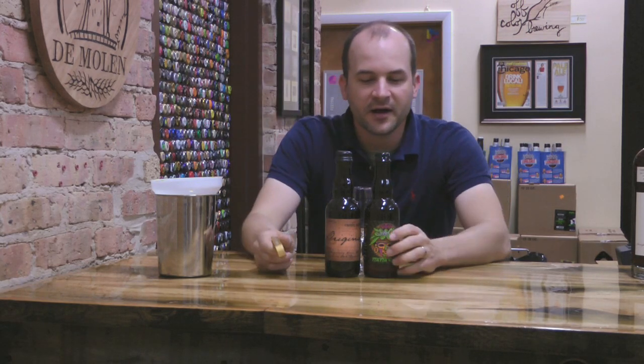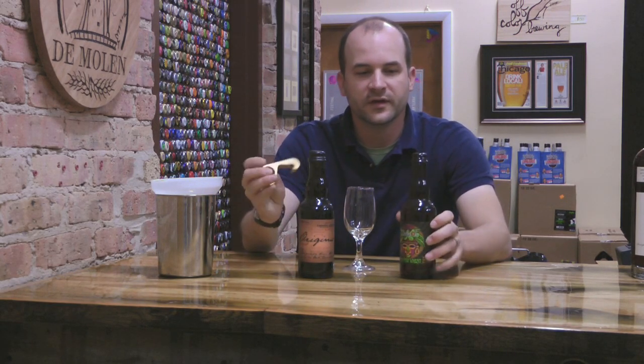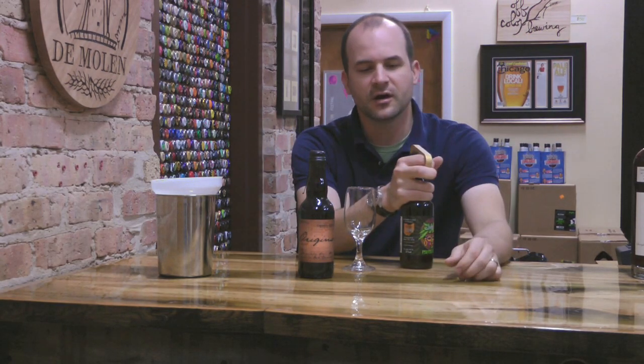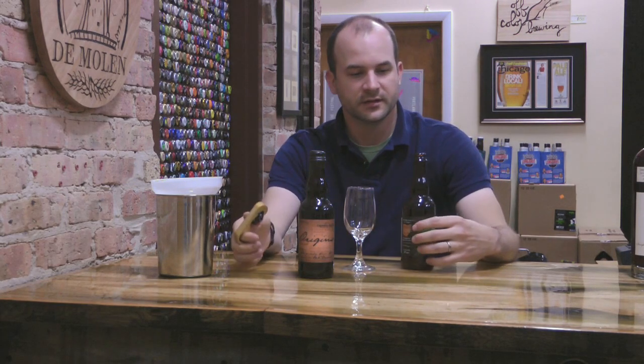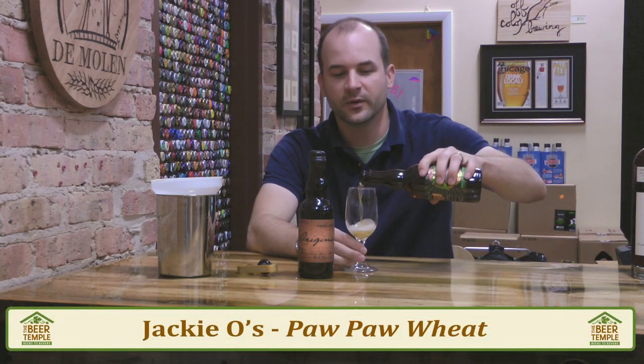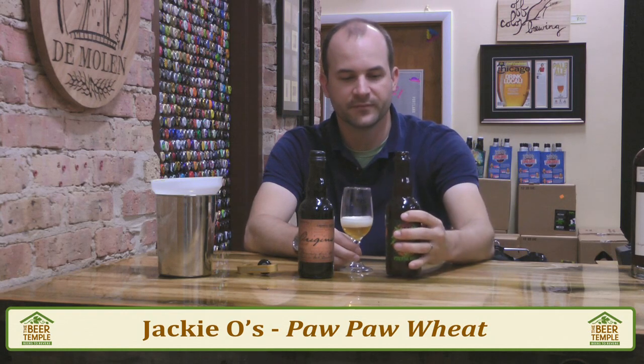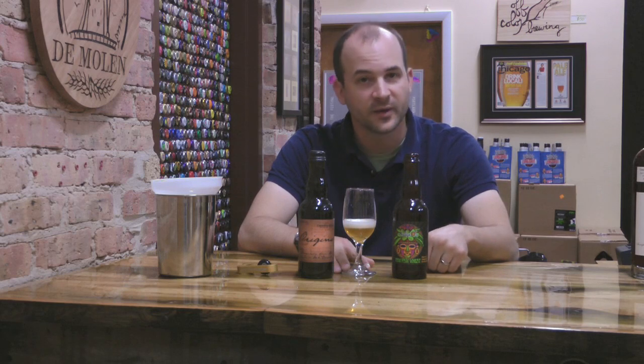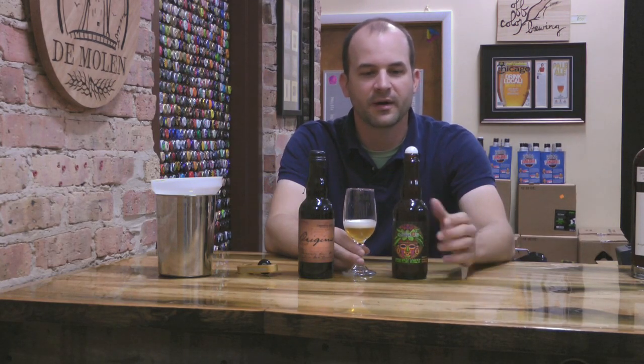Jackie O's — they're from Athens, Ohio, home of the University of Ohio Bobcats. The head brewer, Brad Clark, and I met years ago when he was — we can have a slow gush here. He and I went to Siebel together, so that was kind of fun. And he was just starting out his barrel aging program at the time, so I got to try some of his early incarnations of some of these barrel aged beers.